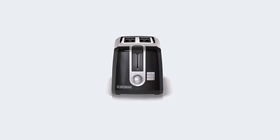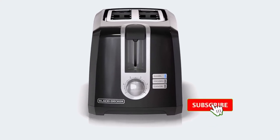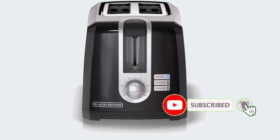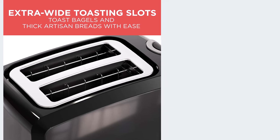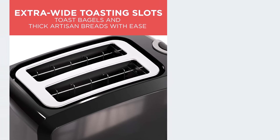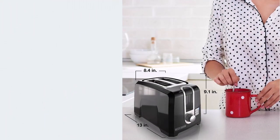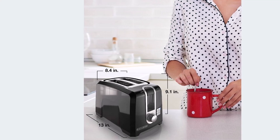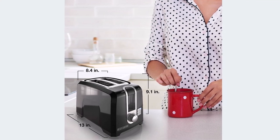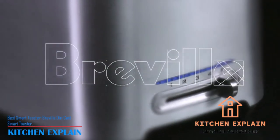Brand: Black+Decker. Color: black. Material: plastic. Product dimensions: 7.28"D x 12.01"W x 8.07"H. Specific uses: bread. Positive sides: automatic shut-off at end of toasting cycle, slide-out chrome tray, extra-wide slots. Negative sides: limited variety of functions, no smart features.